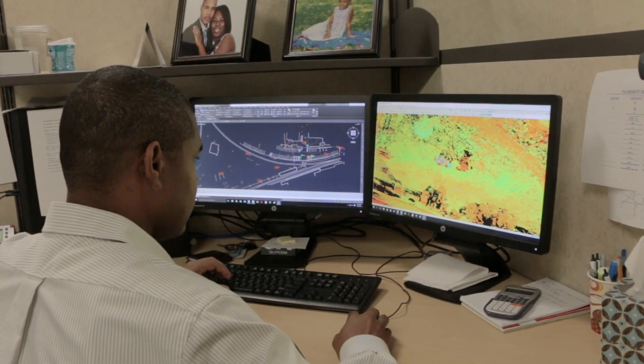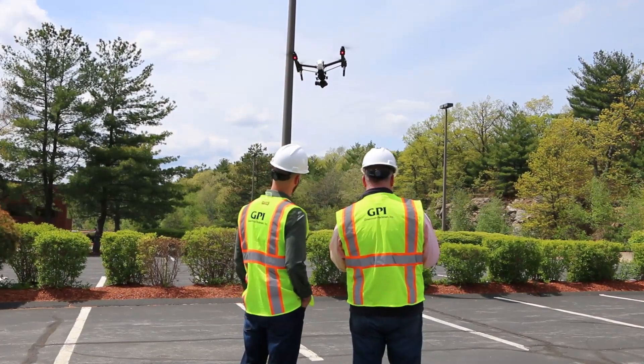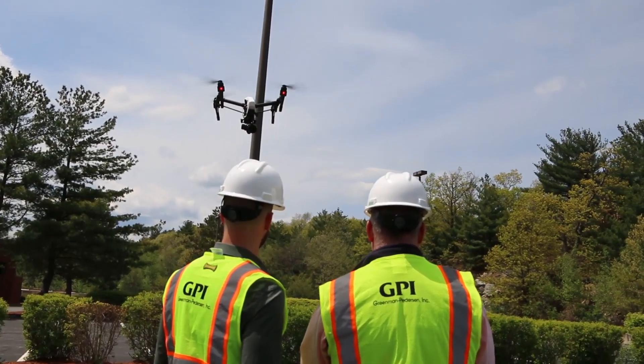For us, Mobile LIDAR is just a tool in a geodetic toolbox. We use our background and expertise to determine when it's best to use it, and we may combine it with other tools such as terrestrial scanning or UAVs, also known as aerial drones.